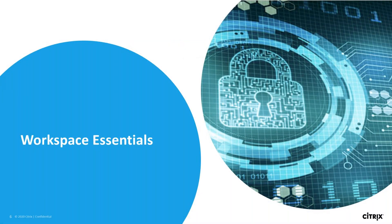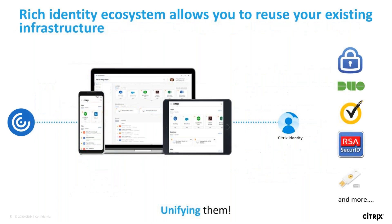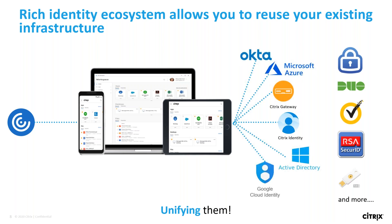With Essentials, users will get SSO across all their apps. It includes VPN-less access to their web apps, usage visibility around their SaaS and web apps, a better end-user experience, and tighter security with multi-factor authentication. It also includes a rich identity ecosystem, and customers will be able to reuse their existing infrastructure from Okta, Microsoft, Duo, etc., and unify them.